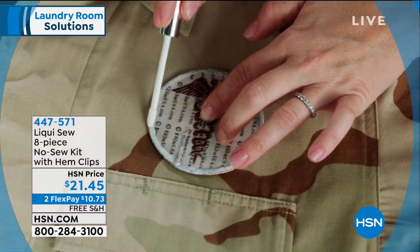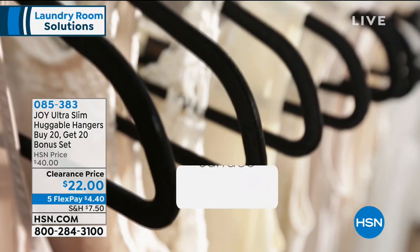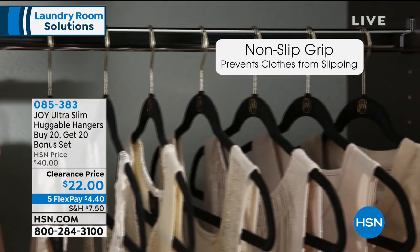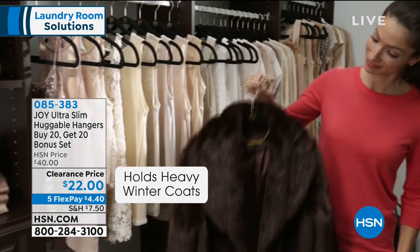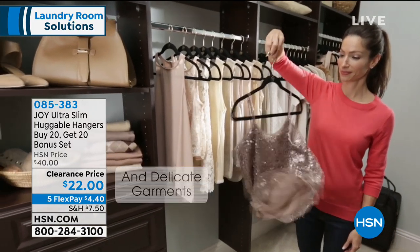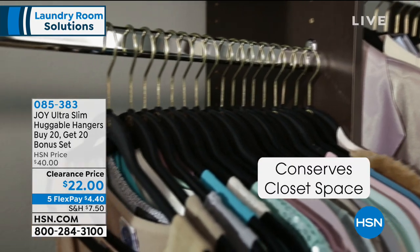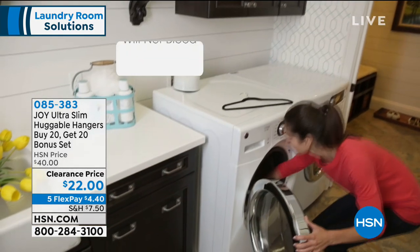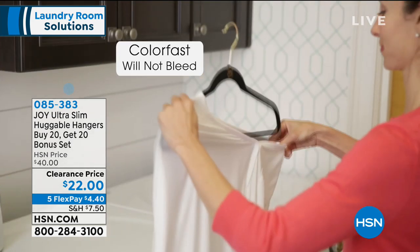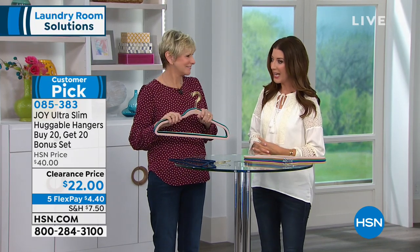Now how about some great hangers? These are the number one bestselling item in HSN history. Think about that — we've been around nearly 40 years. Our number one bestselling item are these iconic, bestselling, fan-favorite, customer-pick, Good Housekeeping Seal of Approval Huggable Hangers. They have an incredible following, and now they're on clearance. It's a buy-20-get-20 deal. Deborah Byers is here representing Huggable Hangers from the famous mother of all invention, Joy Mangano.